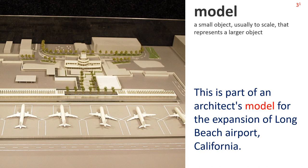Next: Model 1. A small object, usually to scale, that represents a larger object. The picture shows a model of an airport. Sentence: This is part of an architect's model for the expansion of Long Beach Airport, California.